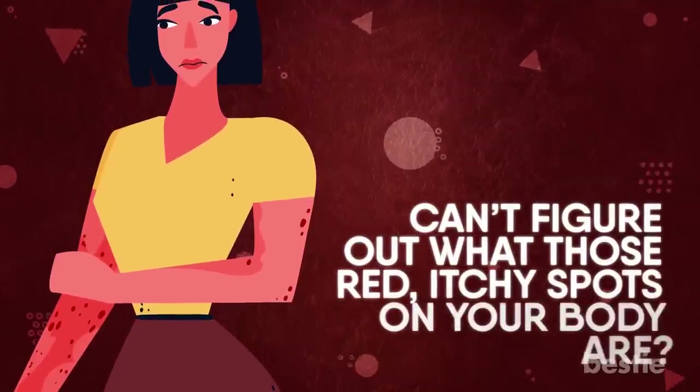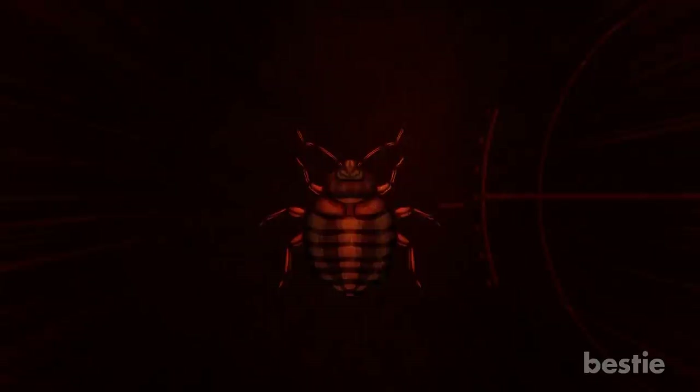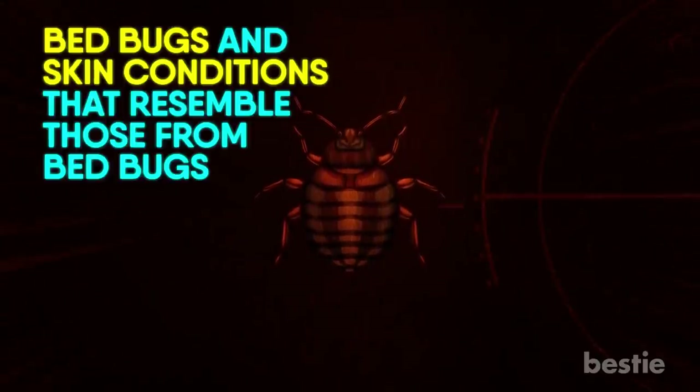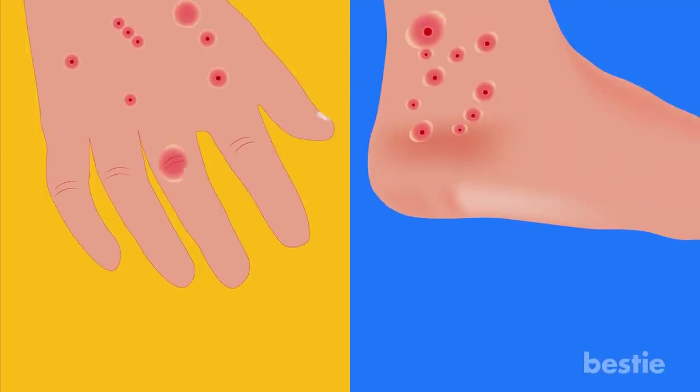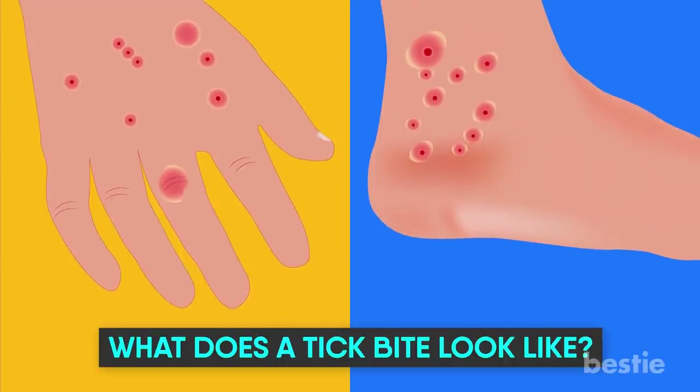Hey there, viewers! Can't figure out what those red, itchy spots on your body are? Did you wake up with ones you didn't have the night before? It could be bed bugs. Since there is no specific test, let's discuss bed bugs and skin conditions that resemble those from bed bugs. How do you differentiate between flea and bed bug bites? What does a tick bite look like? We'll be talking all this and more.